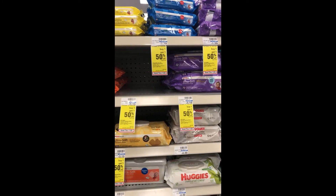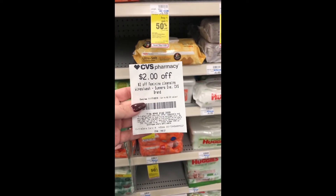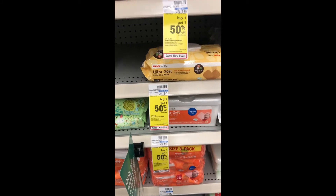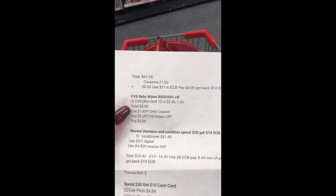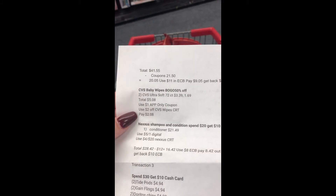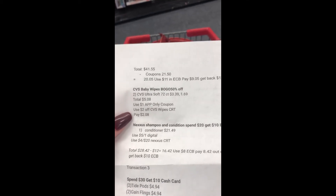I need to pick up some more baby wipes — you can never have enough. They are buy one get one half off. I have a $2 off CVS White CRT and a $1 off app-only coupon, so I'm going to pick up two of these. Two are actually cheaper in store — $3.19 versus $3.39 online — so that saves a little. Final cost is $5.08; with the $1 app coupon and the $2 CRT, I'll pay just $2.08 for 144 wipes total.